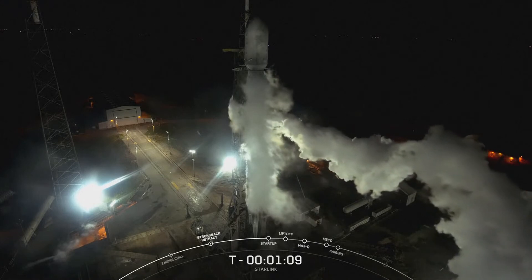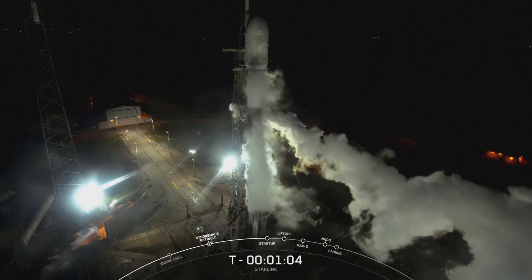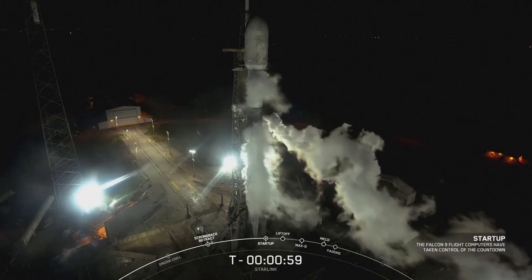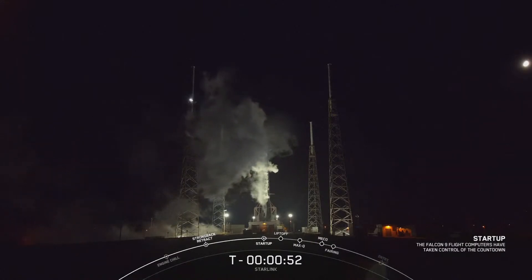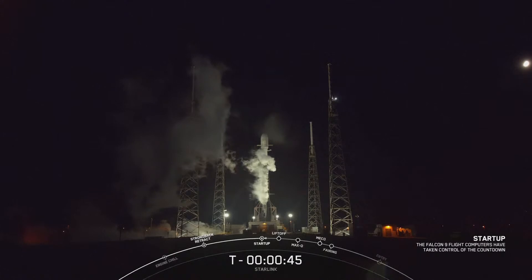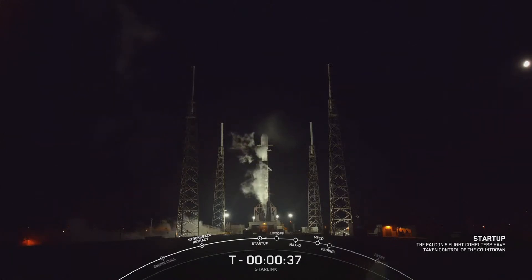Coming up next, we should hear a call out that Falcon 9 is in startup, which means the flight computers have taken over the launch countdown. Falcon 9 is in startup. And in a couple seconds, we should hear from our launch director on the final go for launch. The launch director has given the final go to proceed for launch. So let's sit back and watch as Falcon 9 takes our 22 Starlink satellites into space.